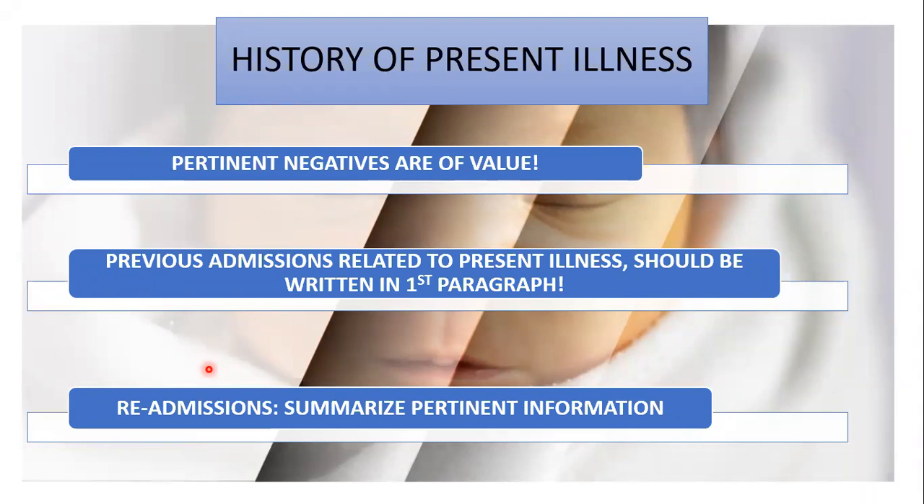Next is the personal history. Birth history should only be included for patients less than two years old, but if related to the illness of children greater than two years old, it must be included. Gestational or prenatal history covers the time the patient was still in the mother's womb; birth or natal history covers the time of delivery; and neonatal history covers the first hours to days of life of the newborn. Asking for the maternity book can help fill prenatal history, and the baby book helps with natal and neonatal details including APGAR score, Ballard score, and newborn screening results.